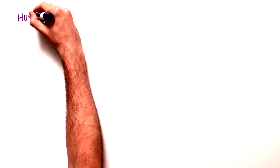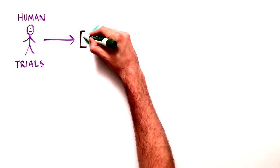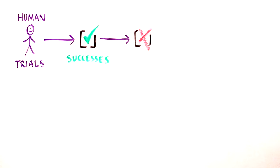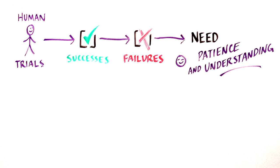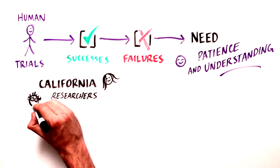We must remember that human trials will celebrate successes, but barriers will surface along with complications and challenges, so patience and understanding of the scientific discovery process are essential.